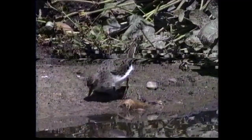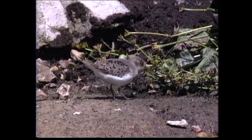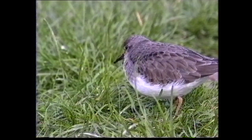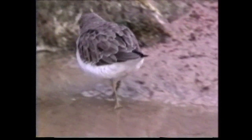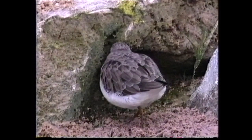In breeding plumage, the upper parts are a mixture of black-centred, rufous-fringed feathers and plain grey ones. The overall appearance in all plumages is that of a diminutive common sandpiper. In non-breeding plumage, the upper parts are uniform greyish-brown with buffish sides to the breast. Juvenile plumage is similar to the non-breeding adult, but with neat dark sub-terminal fringes to the upper parts, producing a scaly appearance.